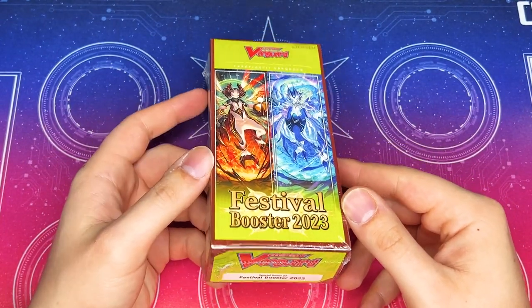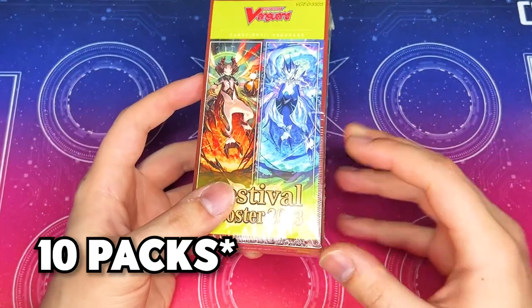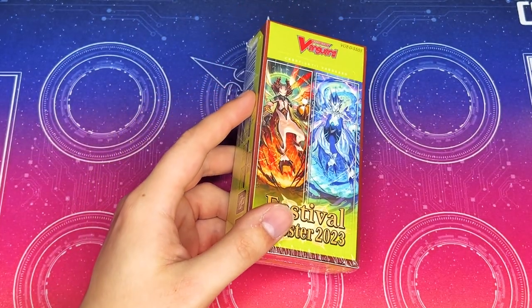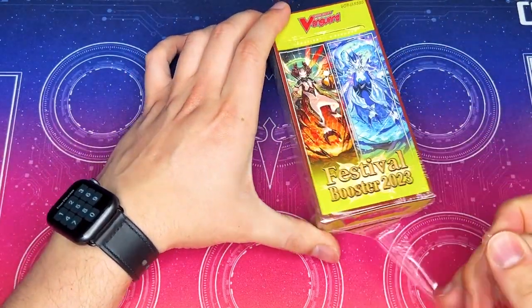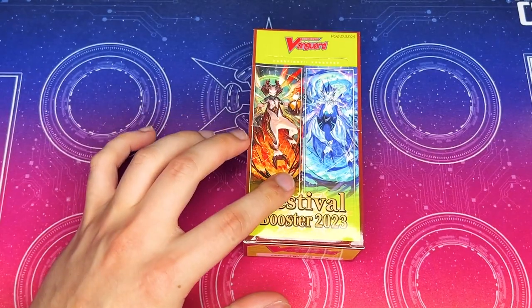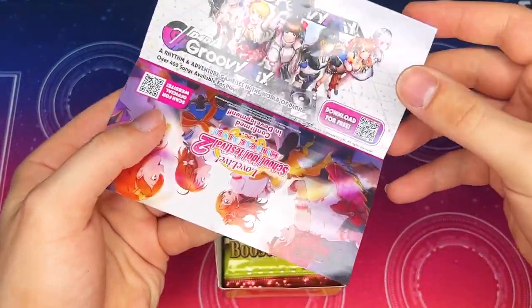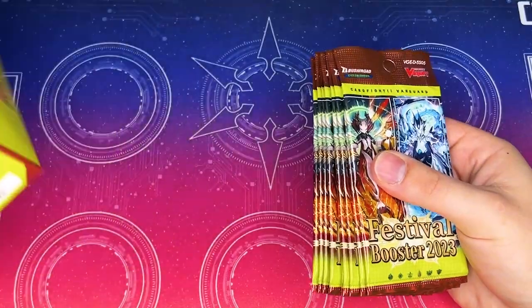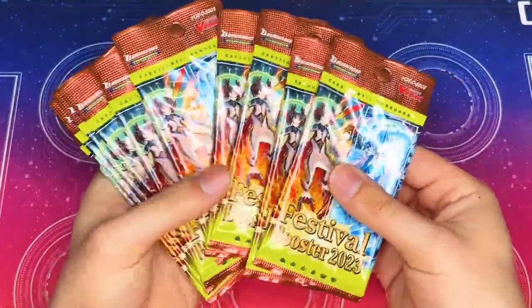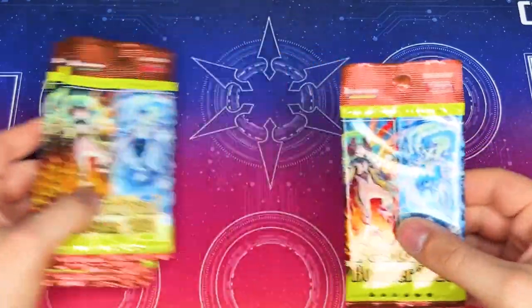Without further ado, let's get right into the Festival Booster 2023 unboxing. A few details: it's three cards per pack, and there are 10 packs — I may have said 18 earlier but I meant 10. Low ratios in terms of what our pulls can be, but this is a highly anticipated box just for the over triggers. Also, there's a lot of new Lyrical Monasterio support in this set. There are no box toppers, but we do have our 10 packs, so let's go ahead and start cracking these open.